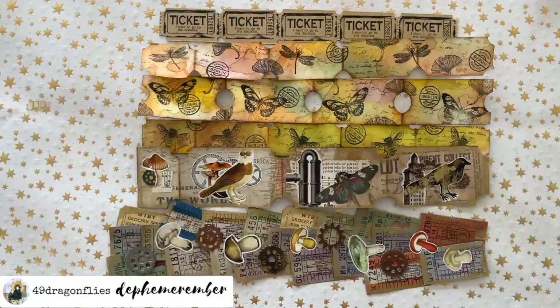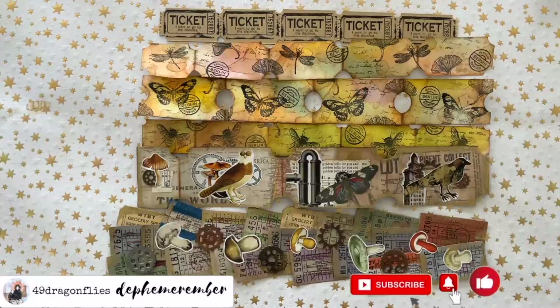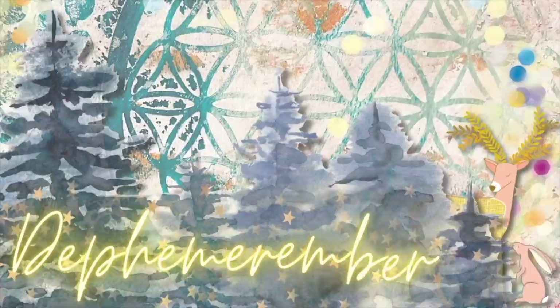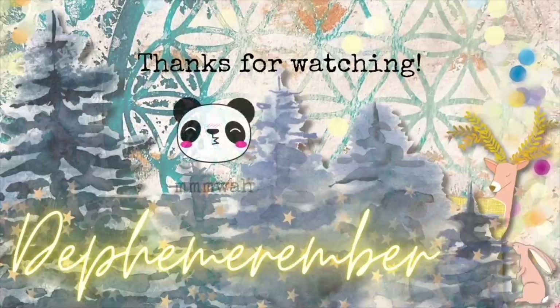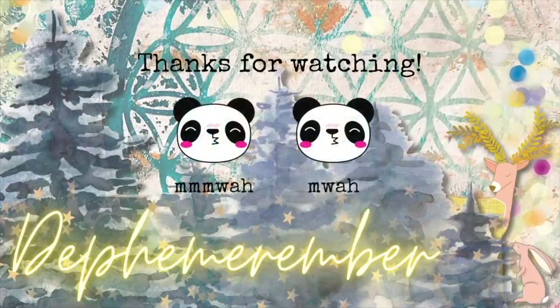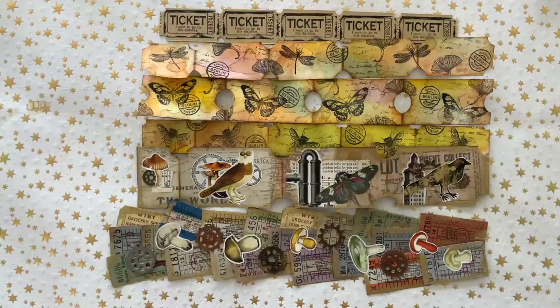Thanks again for watching. I'm curious to see what Luisa is doing, so I will check her out next — I hope you do too. Hope to see you back here tomorrow. Love you guys, bye!